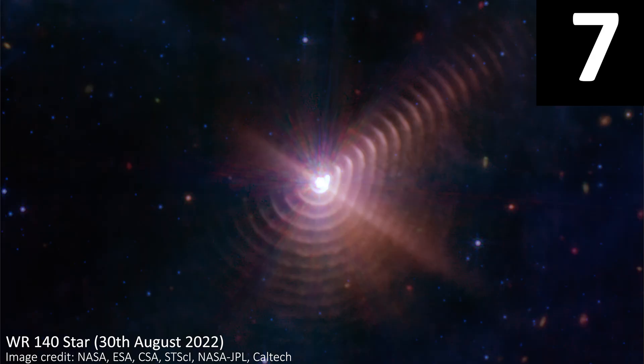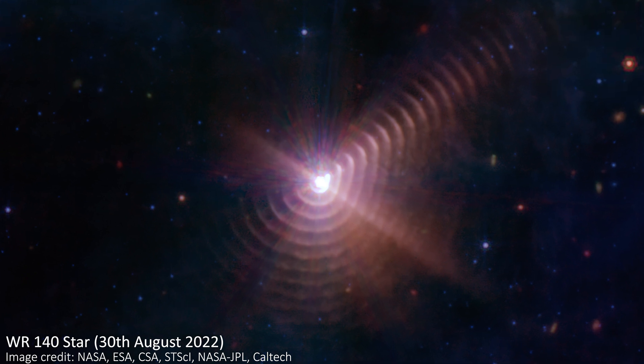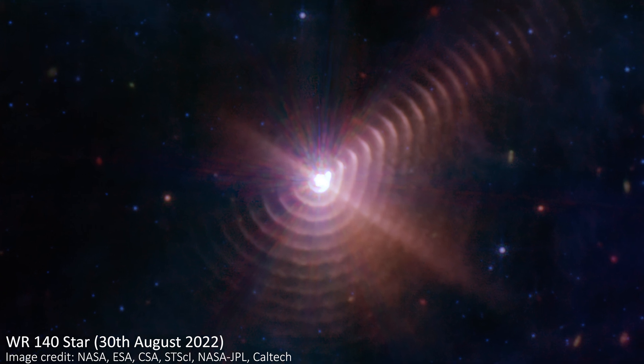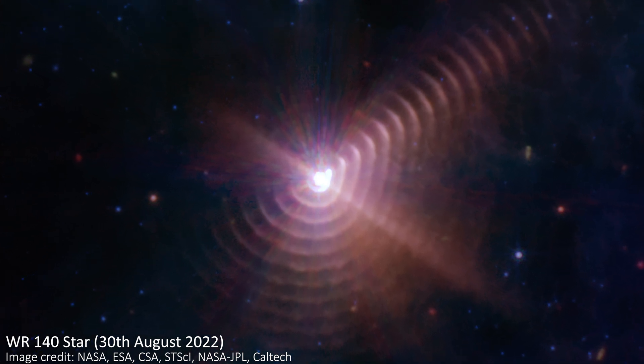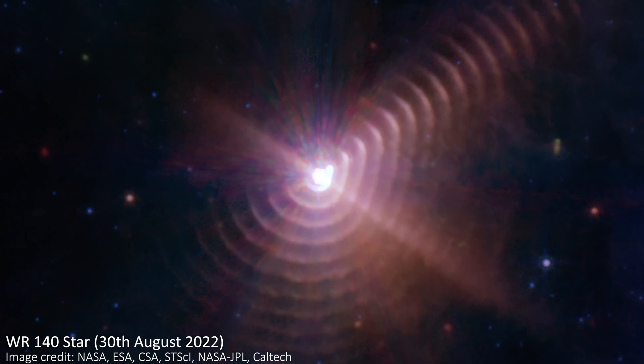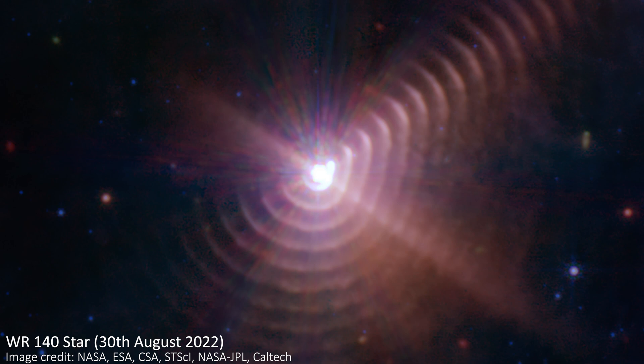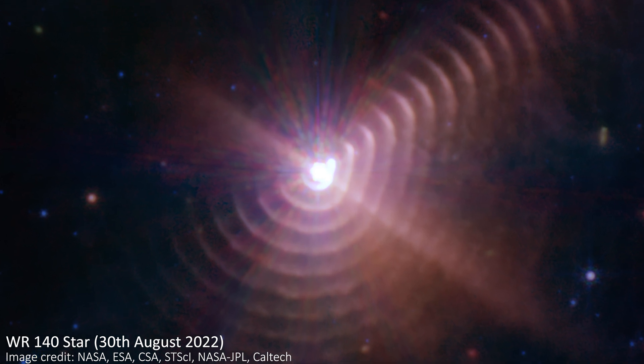Number seven might seem a bit surprising given the overwhelming colours, textures, and general awesomeness we just had. But this is a special kind of star called a Wolf-Rayet star, and I am absolutely in love with what's going on here. These rings around the star are real physical rings that actually exist in this star system. The main star is interacting with other nearby stars in a way that causes it to periodically eject loads of gas and dust, and this, combined with its orbit, produces the stunning rings here, lit up beautifully by the star itself.